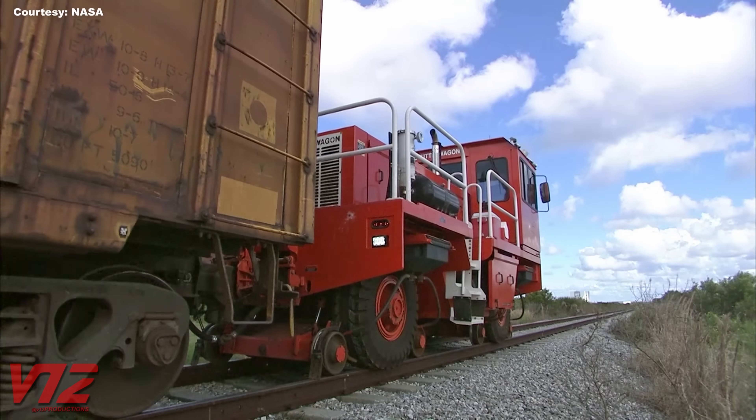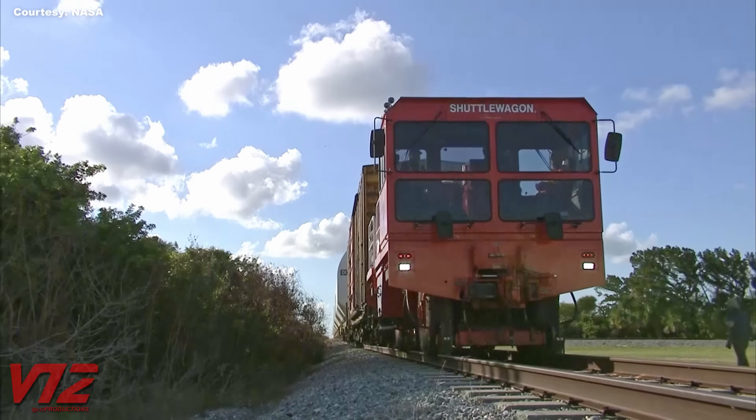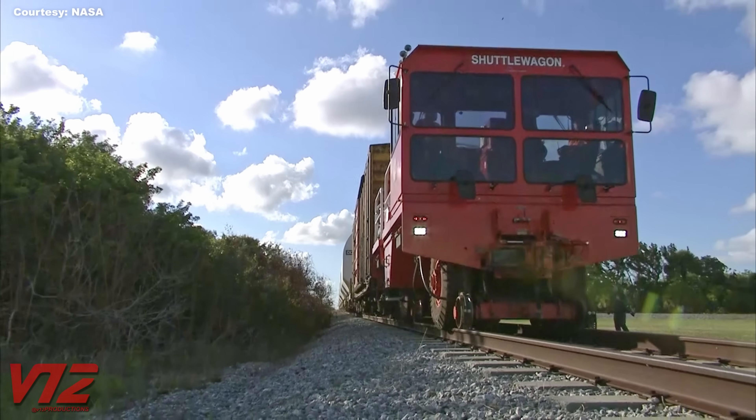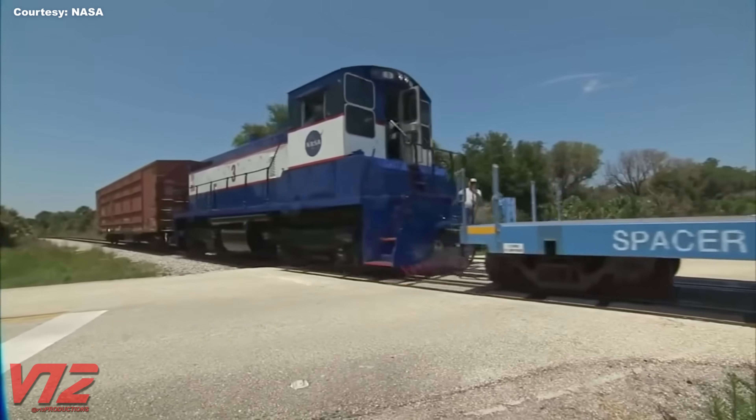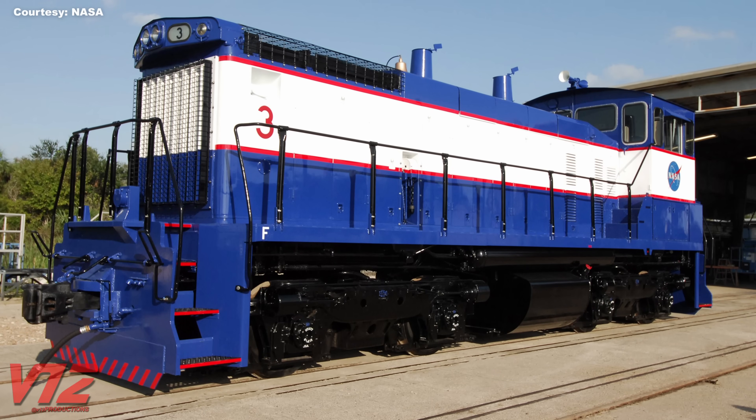These days, NASA's motive power is a little underwhelming — mobile rail car movers known as shuttle wagons. It's too bad they got rid of their locomotives. It's hard to beat a switcher like this painted in NASA's iconic colors.